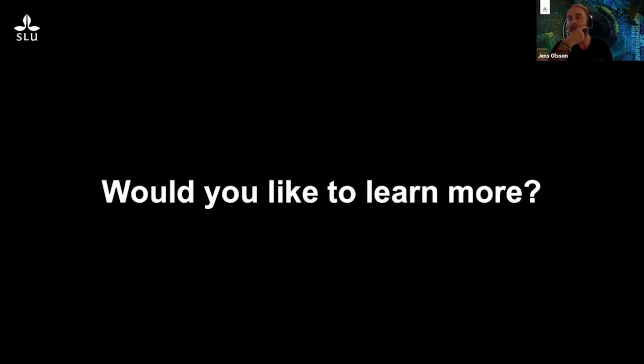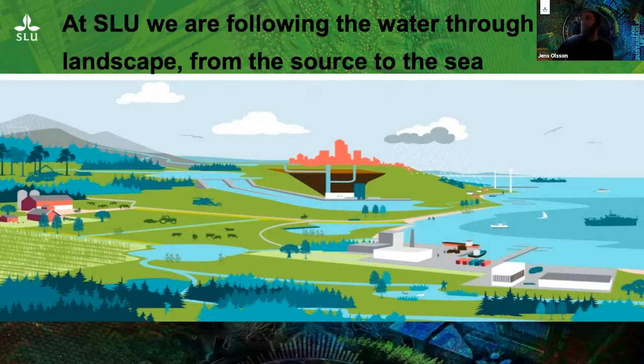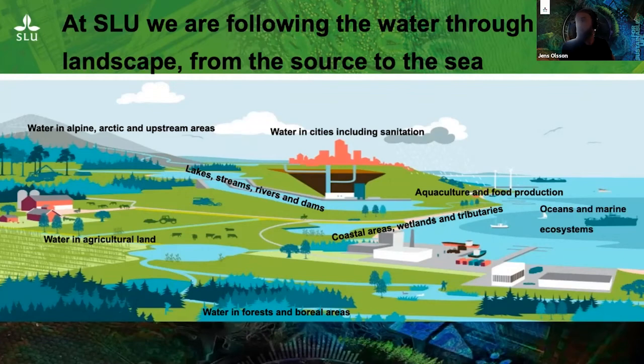I would like to round off with a short movie advertising what we at SLU do when it comes to the Baltic Sea and the Baltic Sea drainage area. SLU is quite a unique university — at least in Sweden — in that we work with water all the way from its sources in the mountains, via lakes, streams, rivers, dams, agricultural land, forests, cities, and coastal areas, all the way out to the ocean. So we have the whole continuum, which is quite unique. If you are interested in studying these kinds of things, I highly recommend SLU.